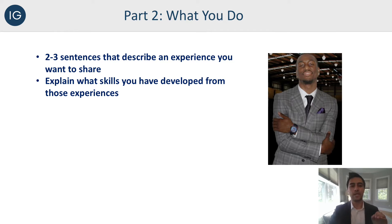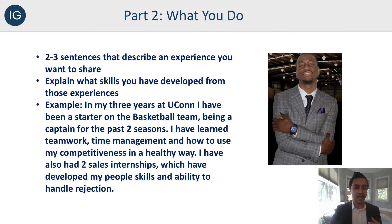So maybe Kemba Walker's example would be: 'In my three years at UConn, I've been a starter on the basketball team, being a captain for the past two seasons. I've learned teamwork, time management, and how to use my competitiveness in a positive, healthy way. I've also had two sales internships, which have developed my people skills and ability to handle rejection.' Right there, he's explaining so much about who he is in just a few sentences, which makes me, as the employer, want to learn a lot more about him and continue the conversation.